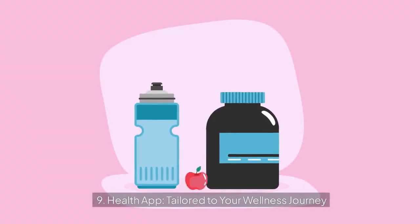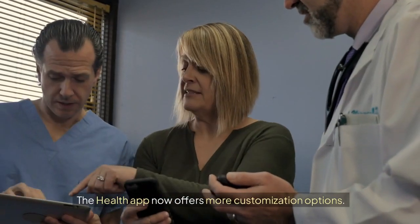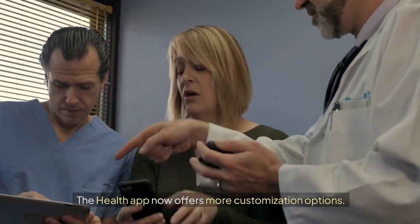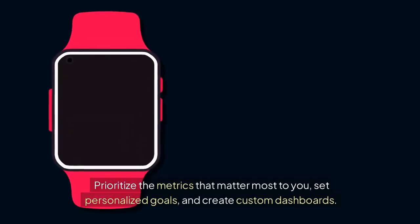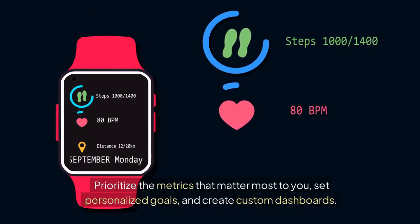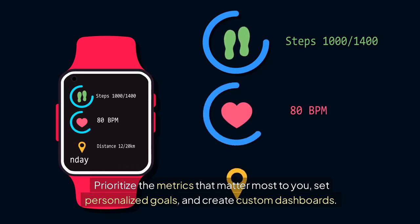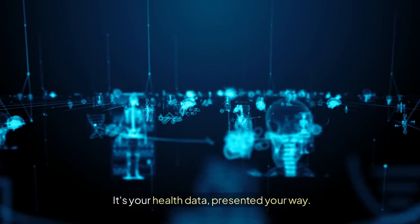9. Health app: tailored to your wellness journey. The Health app now offers more customization options. Prioritize the metrics that matter most to you, set personalized goals, and create custom dashboards. It's your health data, presented your way.